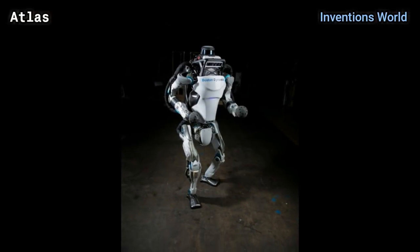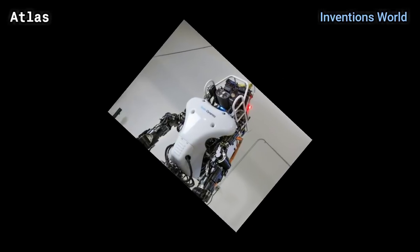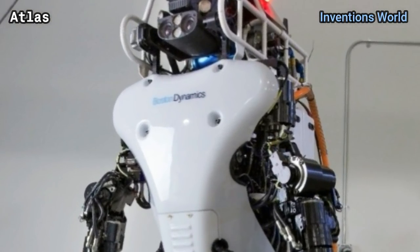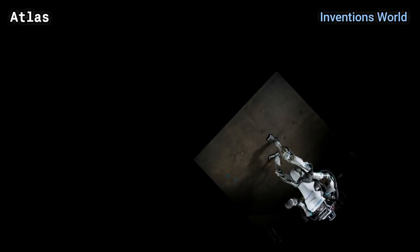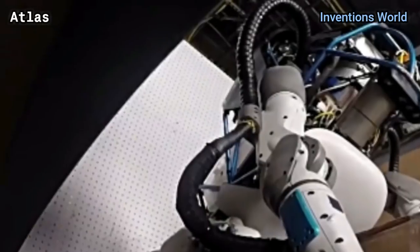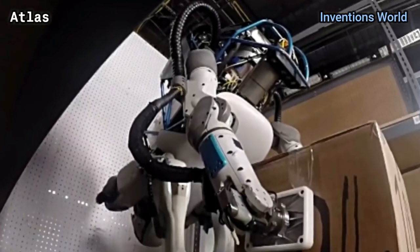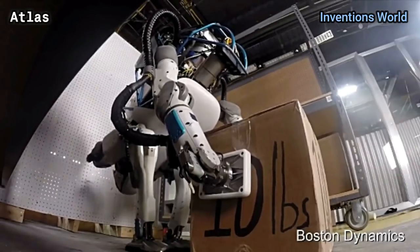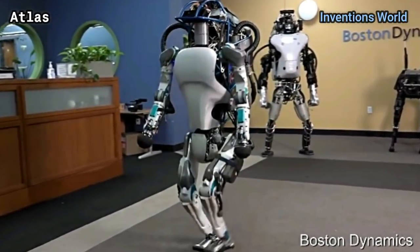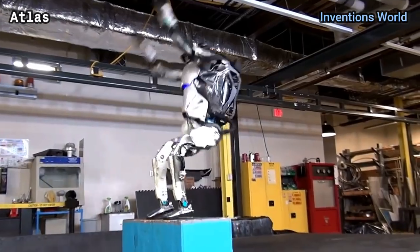Atlas is intended to aid emergency services in search and rescue operations, performing tasks such as shutting off valves, opening doors, and operating powered equipment in environments where humans could not survive. The Department of Defense stated in 2013 that it had no interest in using the robot for offensive or defensive warfare.